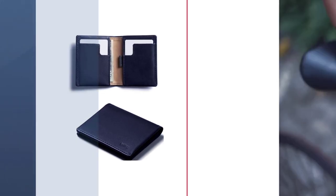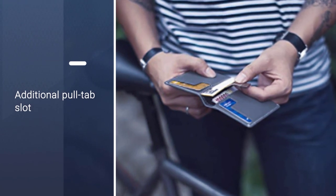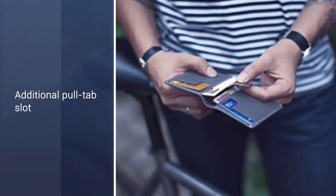The additional section can also be used for folded bills or to keep receipts and tickets. The wallet comes with a three-year warranty. For more information about these products, please check the links in the description below.